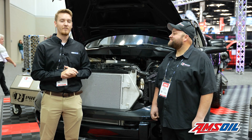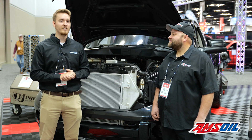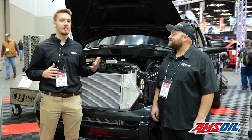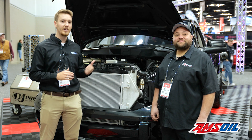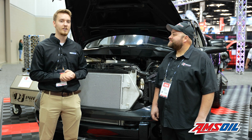We're joined here by Drew Pumphrey of D&J Precision Machine. If you follow our content, you've obviously seen him. He helps a lot with our technical content, our Diesel of the Week content. He's known everywhere, especially for the Enforcer series engine here.